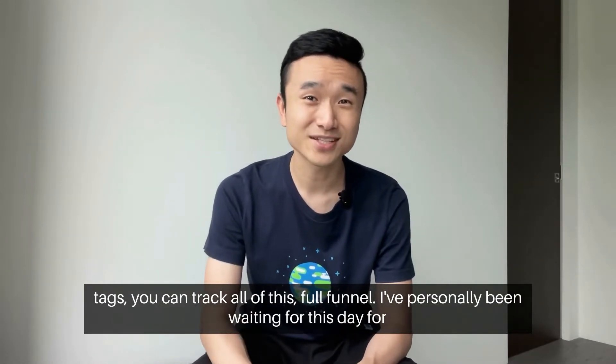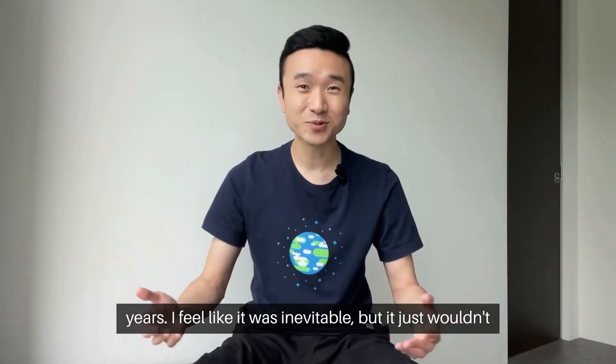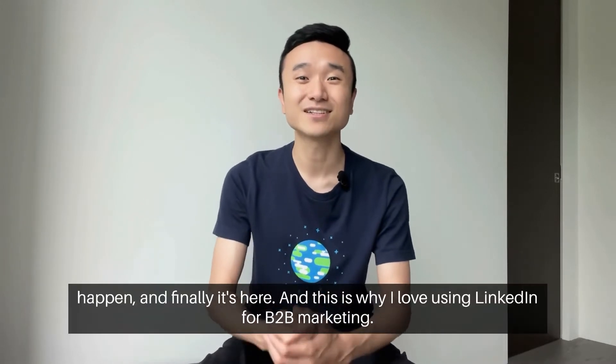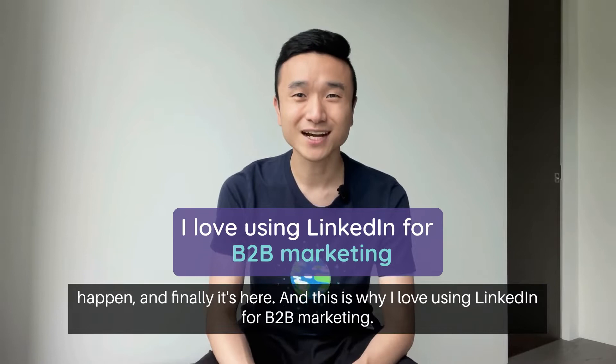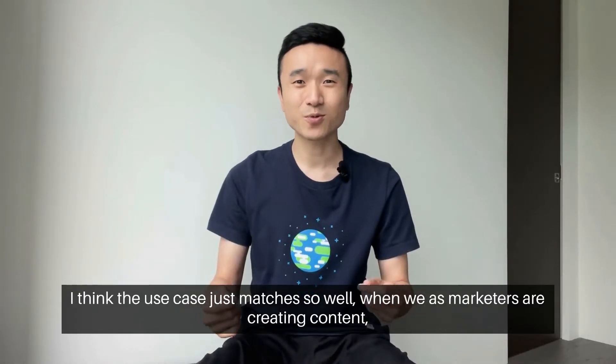I've personally been waiting for this day for years. I felt like it was inevitable, but it just wouldn't happen. And finally, it's here. And this is why I love using LinkedIn for B2B marketing — I think the use case just matches so well.